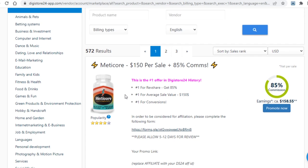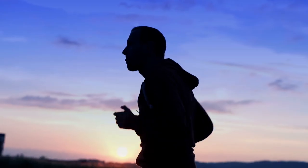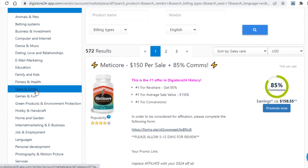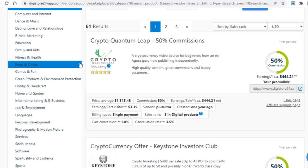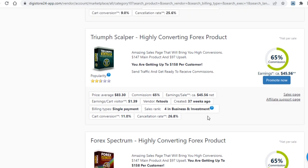Before you grab an affiliate link, you first need to decide what niche you want to go for. On the left hand side you will see a bunch of them. A few I would recommend that are very popular and offer high paying offers are: business and investment, email marketing, health and fitness, internet marketing and ebusiness, and social media and software. Just pick one you prefer and you'll find great products in each. As an example I'll be using the business niche, where you can find digital courses on making money online — these are ideal to promote because they offer real value and pay a ton of money.